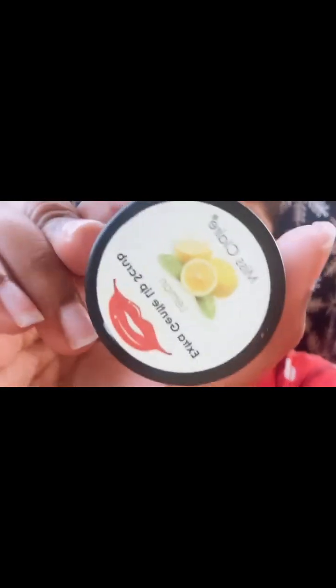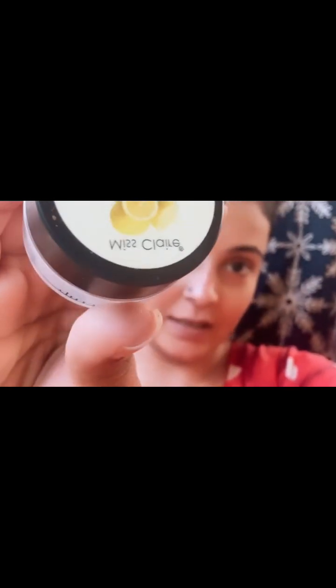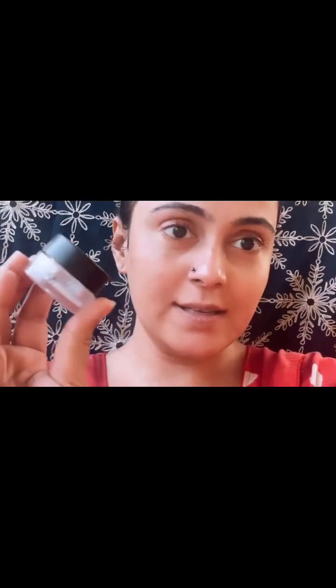Last but not the least, I am doing my lip scrubbing. You can see it's Miss Clear and this is also very nice — the taste is very good, lemon and sugar. So I am applying this to scrub my lips.